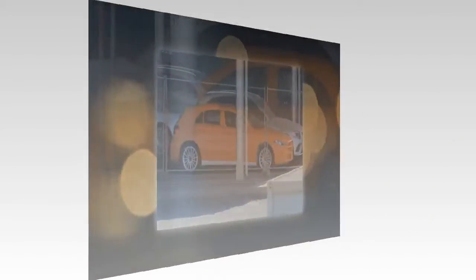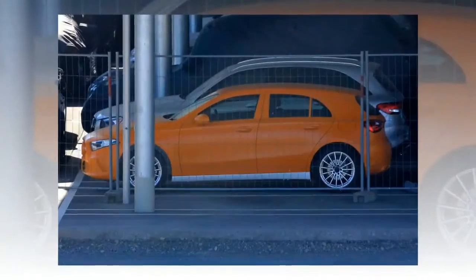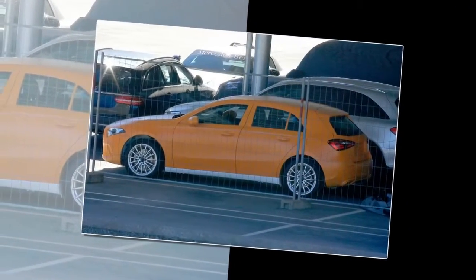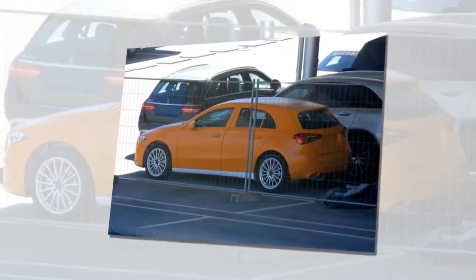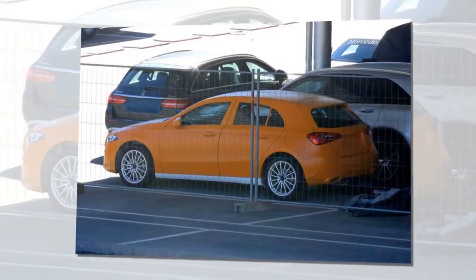Mercedes is hoping that this totally redesigned car addresses these issues while maintaining its sales momentum. Taking a majority of its design cues from the A-class saloon concept, the new hatch looks to share the previous car's basic aesthetic, only this time adding a useful pinch of aggression alongside some updated design graphics rapidly being spread throughout the rest of the Mercedes passenger car range.